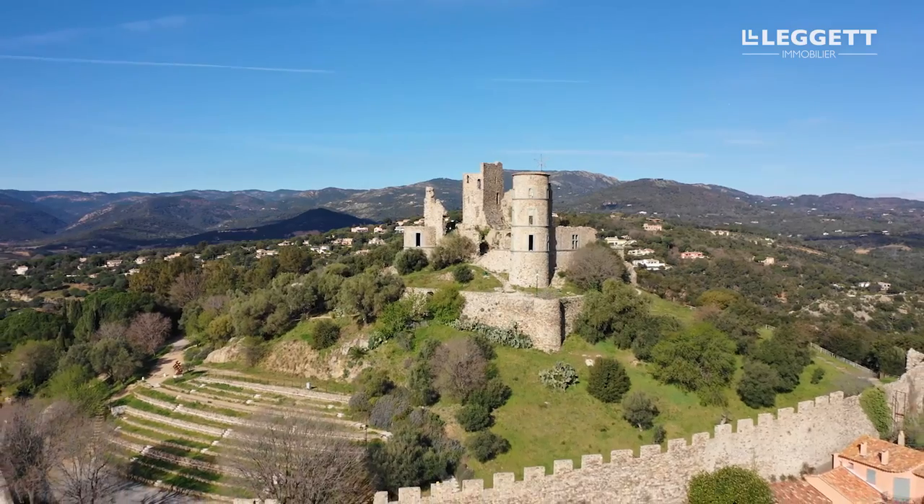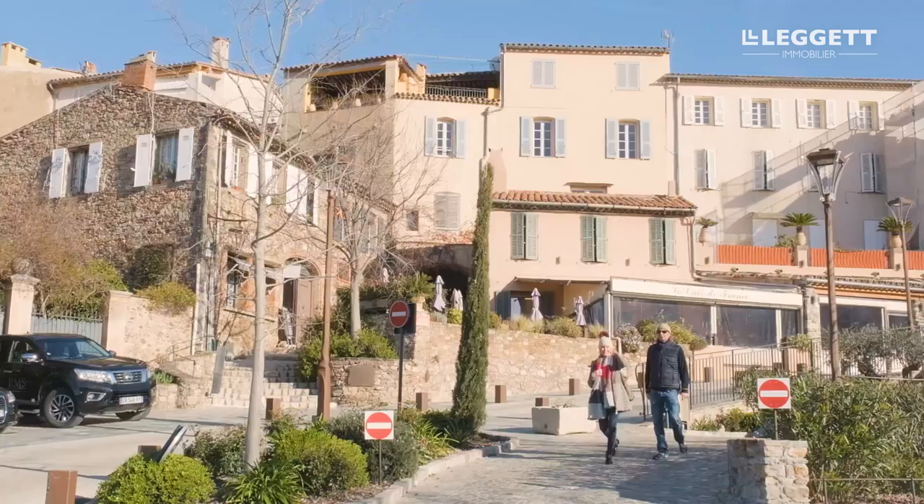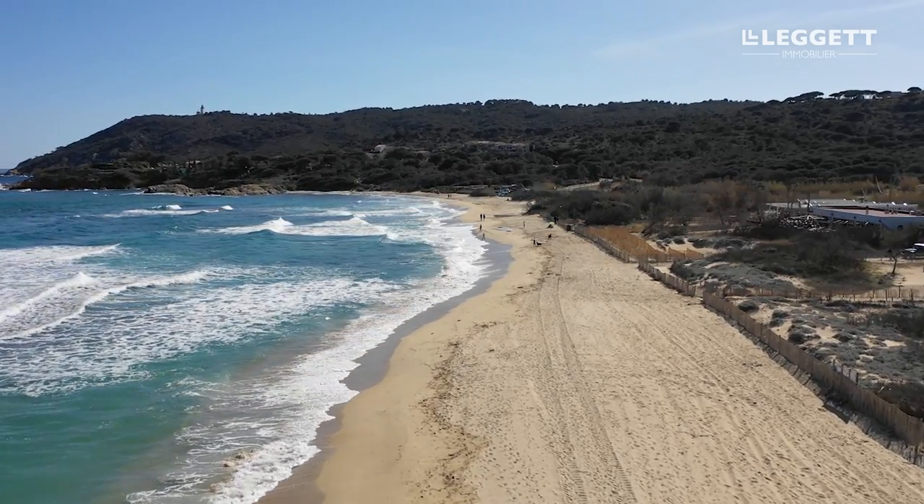We are now sitting in a beautiful property right at the foot of Grimaud village. Grimaud is about five kilometers, five minutes drive that way, and we're halfway between Port Grimaud and Grimaud. Port Grimaud and the beaches are another five minute drive in the other direction.